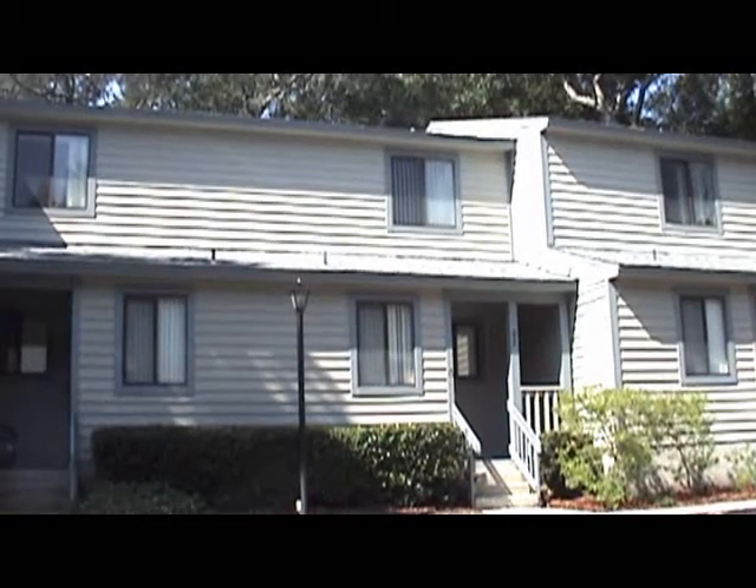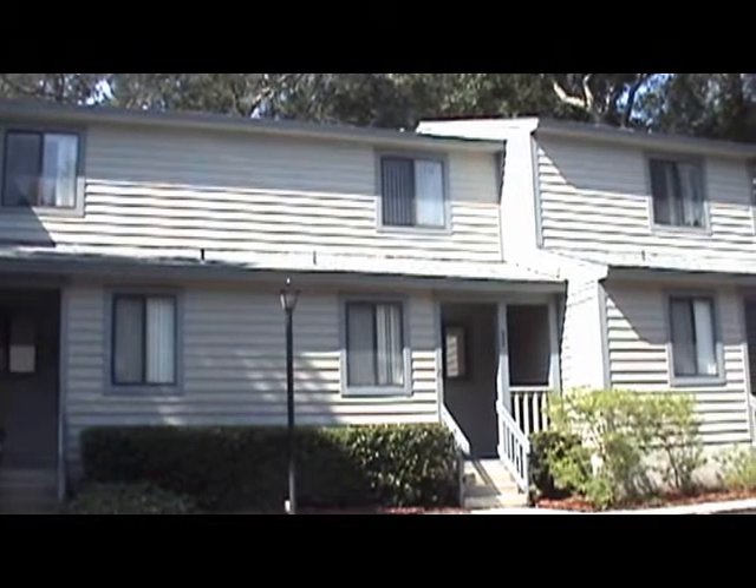Hi, this is Sean from St. Augustine Team Realty and this is 92 Moultrie Creek Circle.